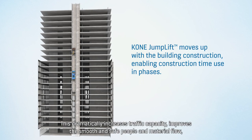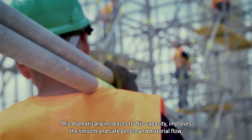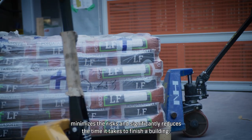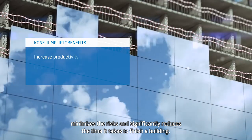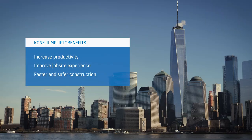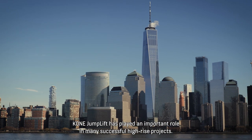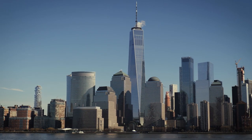This dramatically increases traffic capacity, improves the smooth and safe people and material flow, minimizes the risks and significantly reduces the time it takes to finish a building. Kone Dump Lift has played an important role in many successful high-rise projects.